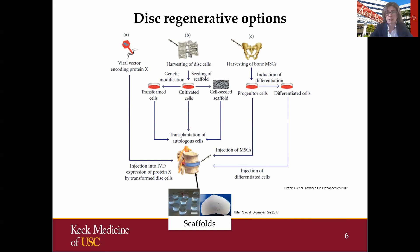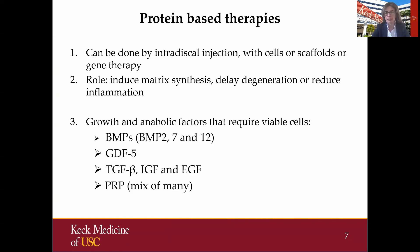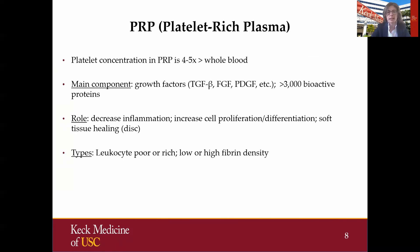That leads us to what are the options. There are several options. Dr. Wong spoke about stem cells, and there are several clinical trials and studies done and still in progress with stem cells as well as disc cells. Then there are different scaffolds and proteins, either synthetic proteins or virally expressed proteins. Protein-based therapies can be intradiscal injections, standalone or with a scaffold or cells. The main role of proteins is to induce matrix synthesis and potentially reduce inflammation. The most common growth factors used in the disc field are GDF-5 and PRP, which really are the ones that have clinical evidence or clinical studies, and these are the ones we will be briefly focusing on.